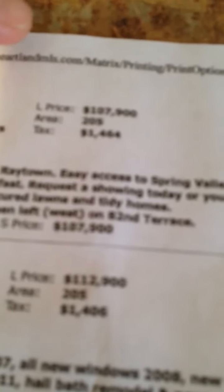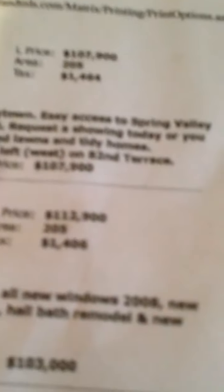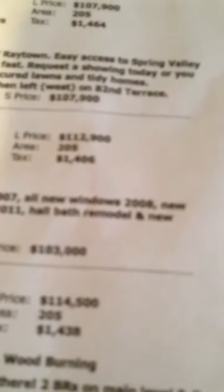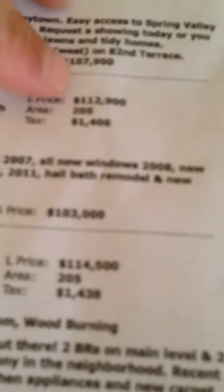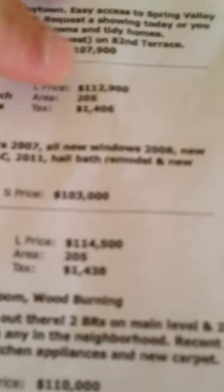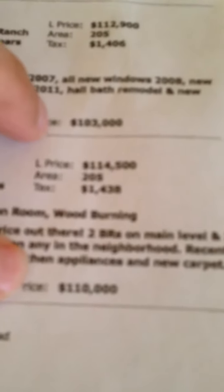These are some that have actually sold — all recent sales, by the way. I don't look at stuff that sold a year or two or three years ago; it is irrelevant. This one was listed at $107,900 and sold for $107,900. We have one here that was listed at $129,000 and sold for $103,000. Another one sold for $114,500, sold for $110,000.